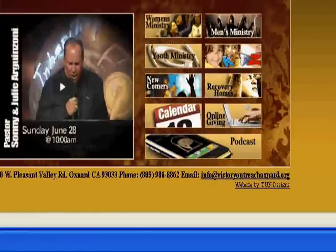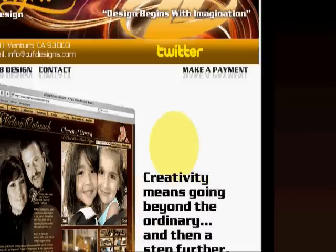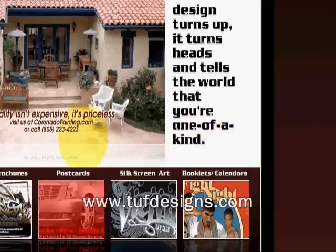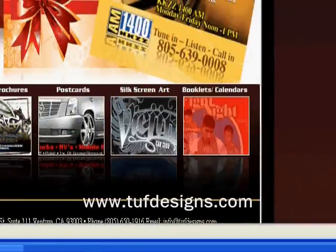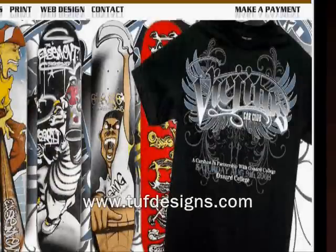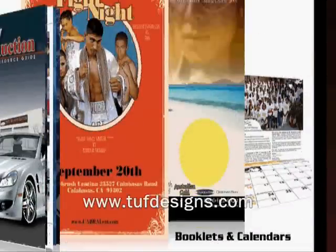So where can you get something like this? This is Tom Franco — TUF Designs, T-U-F Designs. He does websites, business cards, flyers and brochures, postcards, silkscreen art, booklets, calendars, and graphics — every single thing. You can see the slideshow on their site. Just go to tufdesigns.com. He also does CD labels, skateboards, and t-shirts.